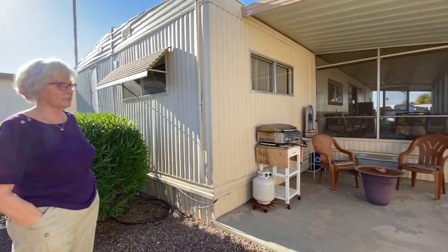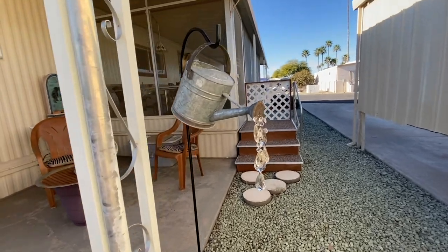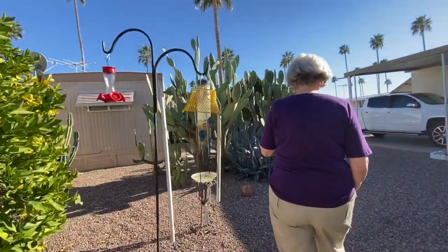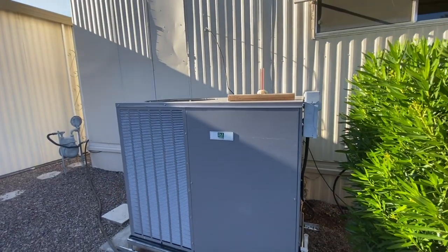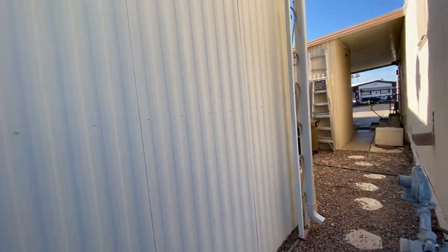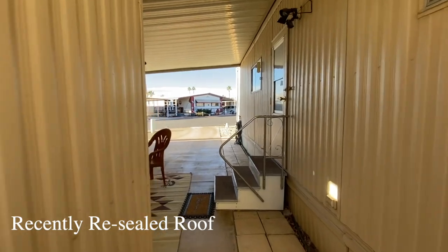There's a rose bush in the corner that was just cut back, and charming little decorative touches throughout the patio. A storage shed is also on the property. The brand new Day and Night heat pump is a four-ton unit using the new R-410A refrigerant. The roof coating was done by a licensed roofing contractor.